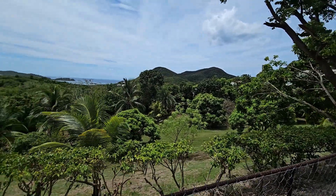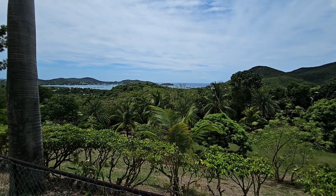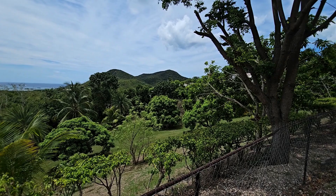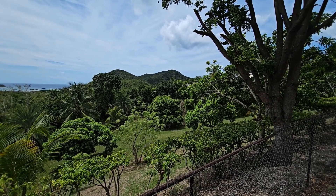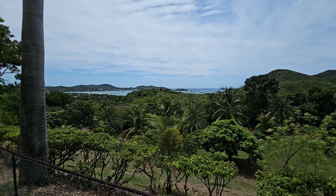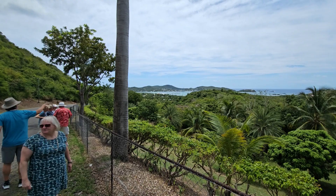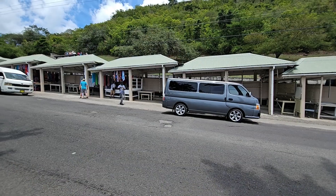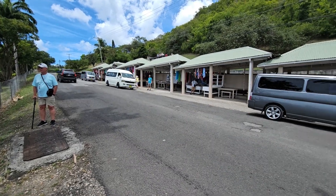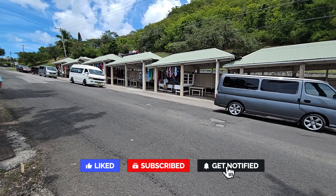Welcome back to the channel everybody. Here we are now, we're just adjacent to the dockyard on the other side of the island. We've taken a little private tour with two other couples. This is the national park - we're not actually going in today - but we'll share a little view of the park and the hills in the distance, as well as a nice view across Nelson's Dockyard which is on the other side of the island.